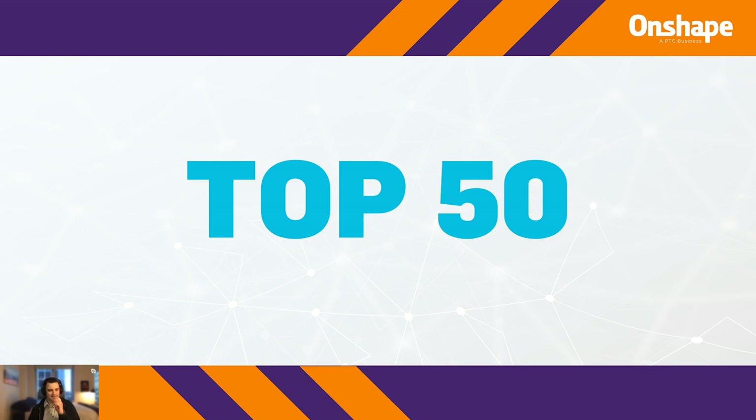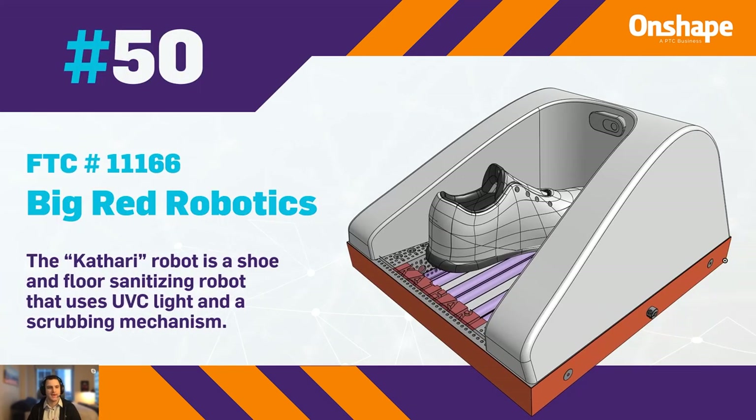Coming in at number 50, we have FTC 11166 Big Red Robotics with the Cathari Robot, which is a shoe and floor sanitization robot that uses UV light and a scrubbing mechanism.